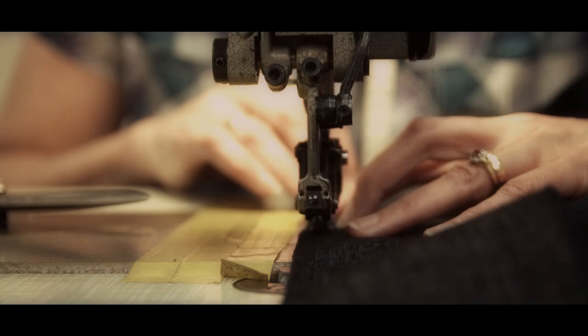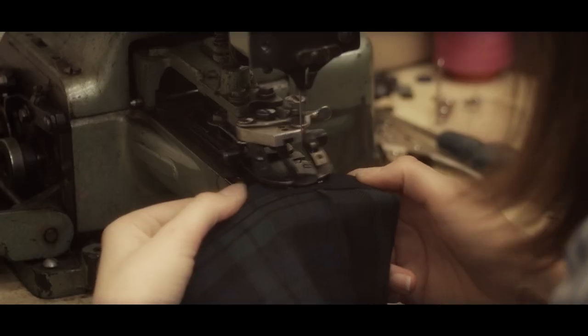At Scotland Shop there is no such thing as mass production, as every garment is hand cut and finished to ensure perfection with every order.